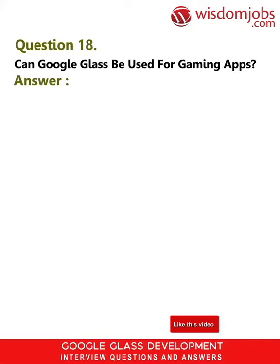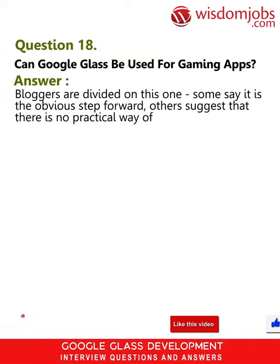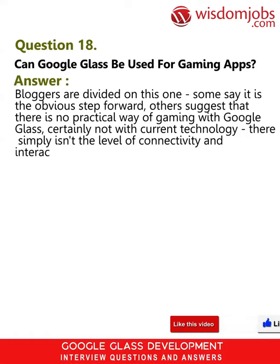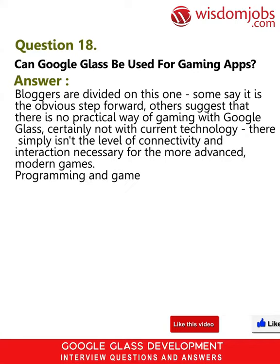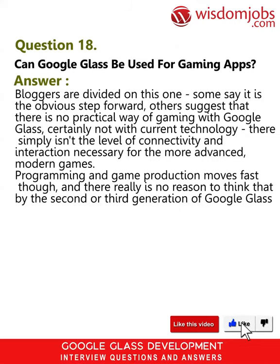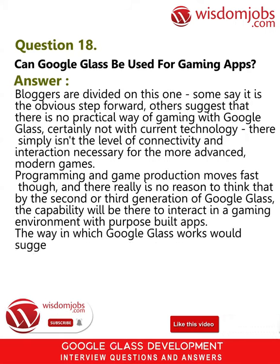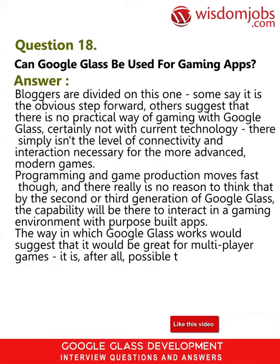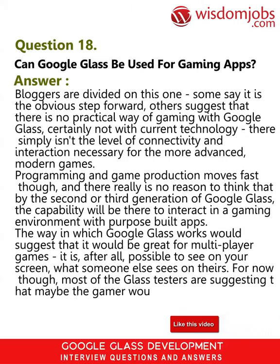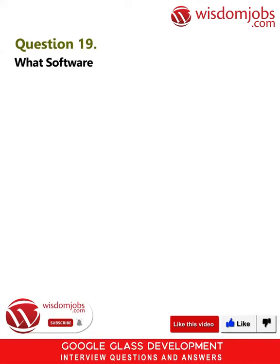Question 18: Can Google Glass be used for gaming apps? Answer: Bloggers are divided on this one. Some say it is the obvious step forward; others suggest that there is no practical way of gaming with Google Glass, certainly not with current technology — there simply isn't the level of connectivity and interaction necessary for the more advanced modern games. Programming and game production moves fast though, and there is no reason to think that by the second or third generation of Google Glass the capability won't be there. The way Google Glass works would suggest it would be great for multiplayer games, as it is possible to see on your screen what someone else sees on theirs. For now, most Glass testers suggest the gamer would be limited to solitaire — even Pac-Man would likely give you a headache.